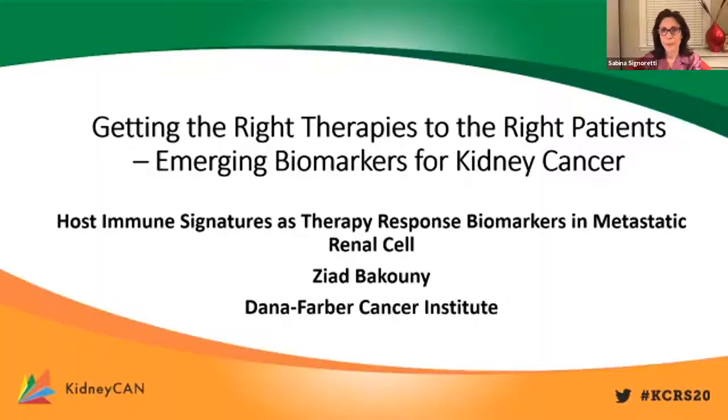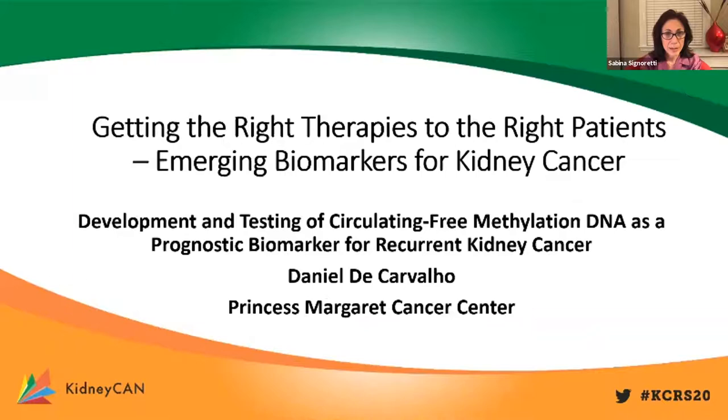Thank you very much, Ziad, for sharing your preliminary results. We are going to move now to our next presenter, Dr. Daniel de Carvalho from Princess Margaret Cancer Center. The title of his presentation is Development and Testing of Circulating Pre-Methylation DNA as a Prognostic Biomarker for Recurrent Kidney Cancer.